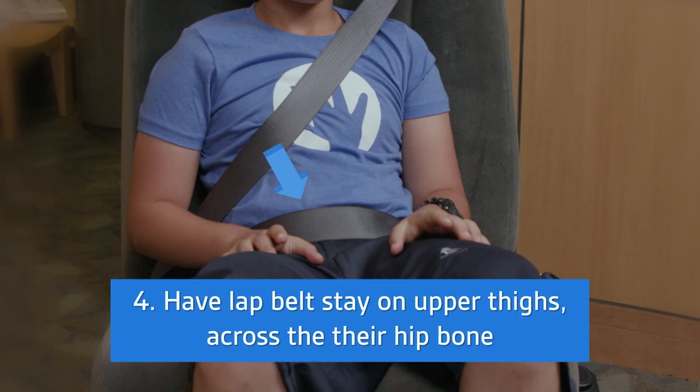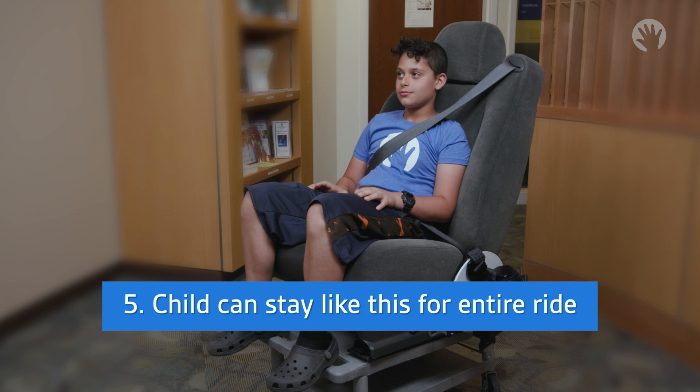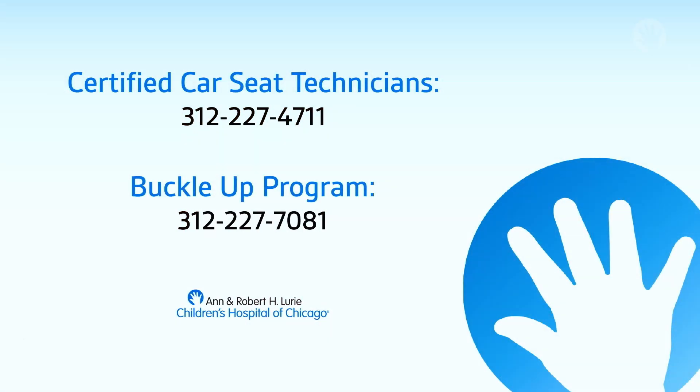Step four: have the lap belt stay on their upper thighs across their hip bones. And step five: that they can stay like this for the entire ride. If you have any questions or concerns about your car seat or your child's fit test, please contact a Child Passenger Safety Technician at Lurie Children's by calling 312-227-4711, or our Outpatient Buckle Up program by calling 312-227-7081 for more help.